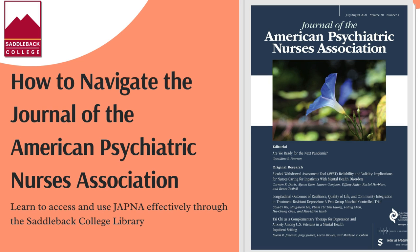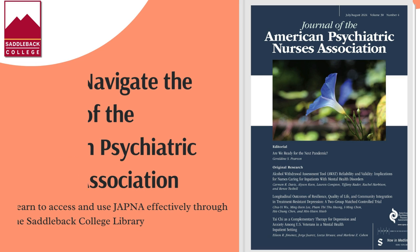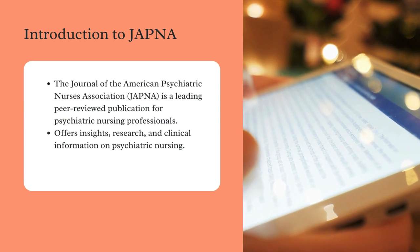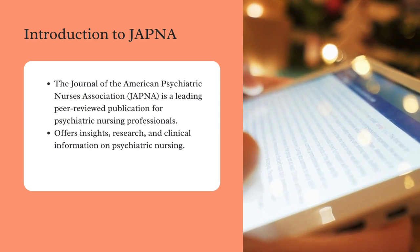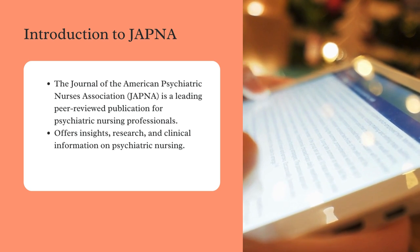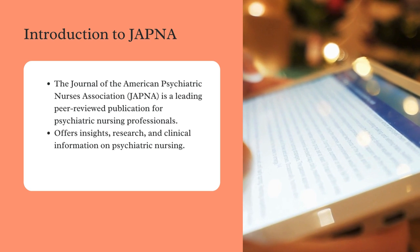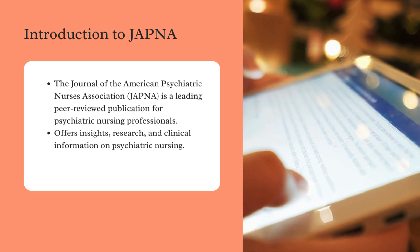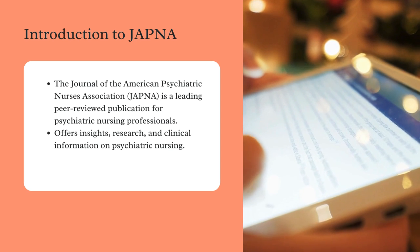This video will show you how to find and effectively use the Journal of the American Psychiatric Nurses Association, also known as JAPNA, a great resource for psychiatric nursing students and professionals. JAPNA is a leading peer-reviewed publication that offers insights, research, and clinical information relevant to psychiatric nursing. Whether you're looking for the latest research, clinical practice guidelines, or professional key developments, JAPNA has you covered.